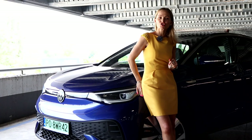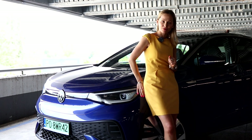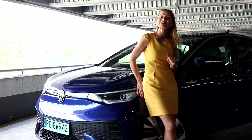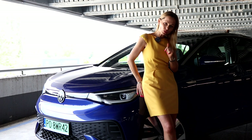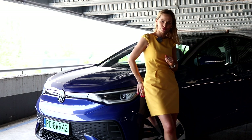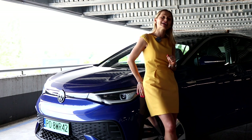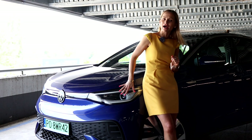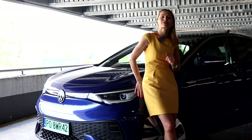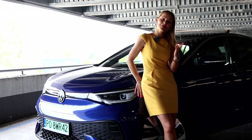On to batteries and charging. We've got one battery size — nice, simple and plenty: 77 kilowatt hours. We do have three motor choices. The least powerful one is 174 horsepower. The middle one is 204 horsepower, with 310 Nm of torque, which is what I have today. Then there's the GTX version with 299 horsepower. This car promises a maximum range of 560 kilometers, about 320 miles. Will reality come crashing down on us? Time will tell.